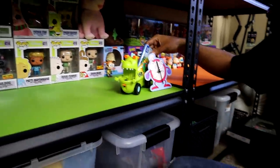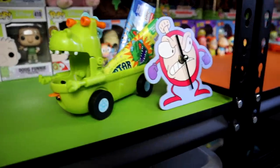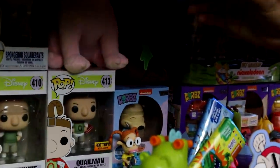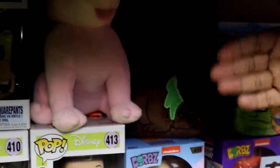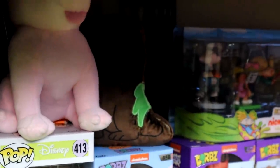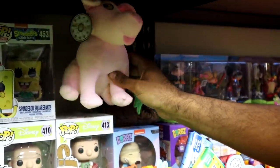Over here we have some Reptar bars — about $2 each of course. Then we have this clock right here that comes only in a box, the clock itself is about $30. This little thing right here is the Reptar wagon from the Rugrats movie, but it's missing everything that came with it — I just use it to hold the Reptar bars. Then over here we have the beginning of the Nickelodeon Funko pops. We have Rocko with Spunky, Eliza as a mystery mini about $15, and Rocko was about $15 as well.